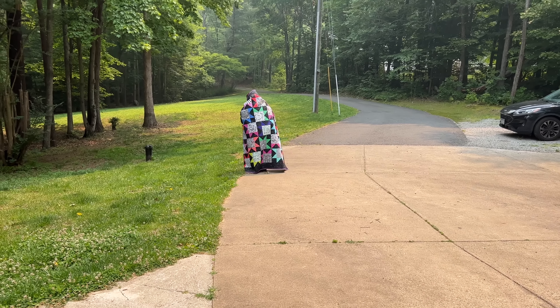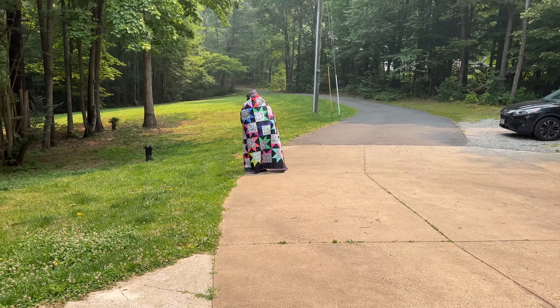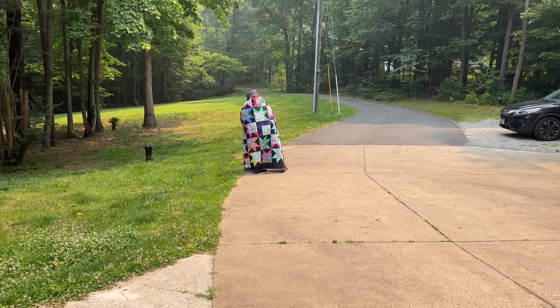Thank you, friends, for checking in on my video. Don't forget to check out Beth's video where she shows you how she did all the quilting. I'll see you guys all next week. Bye.